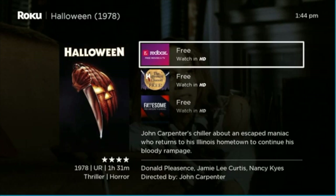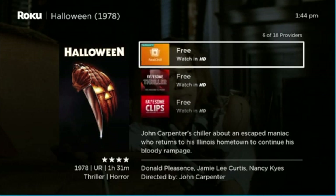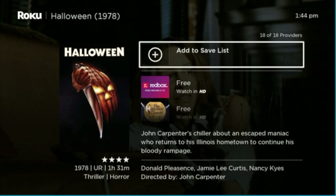If you've watched the recent Halloween films and want to check out the original, there are multiple places to watch it for free. Go all the way to the end of the choices for the movies and you will see 'Add to Save List.'